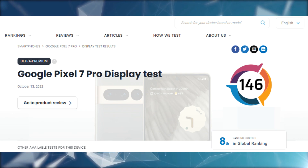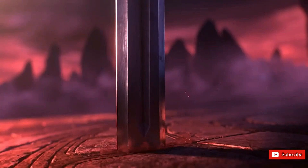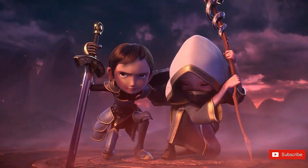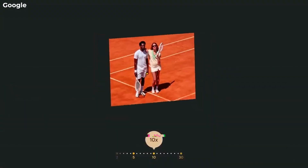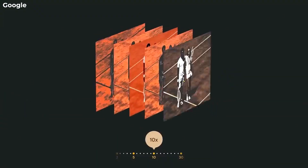We hold a positive regard for the Pixel 7's screen due to its flat glass, which cuts down on distracting reflections, full HD resolution, which doesn't tax the GPU too heavily when playing games, and OLED tech, which delivers wonderfully impactful images with near-infinite contrast.